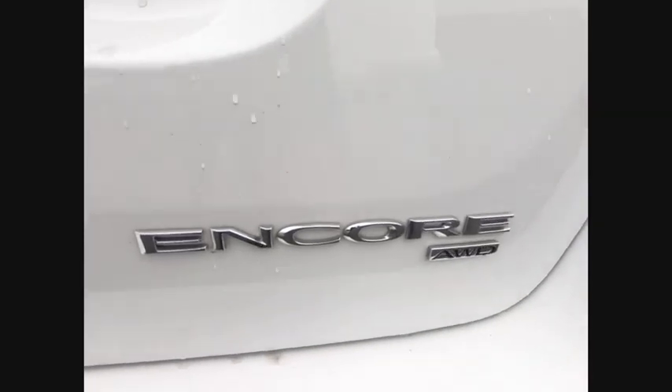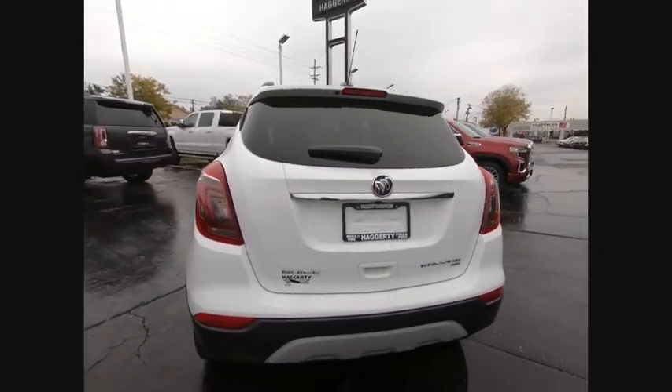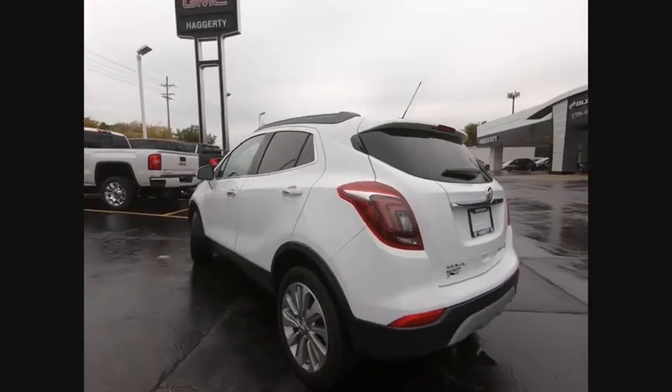Standard features that would make any car owner smile. This vehicle has less than 30,000 miles. Here are some of this vehicle's great options: